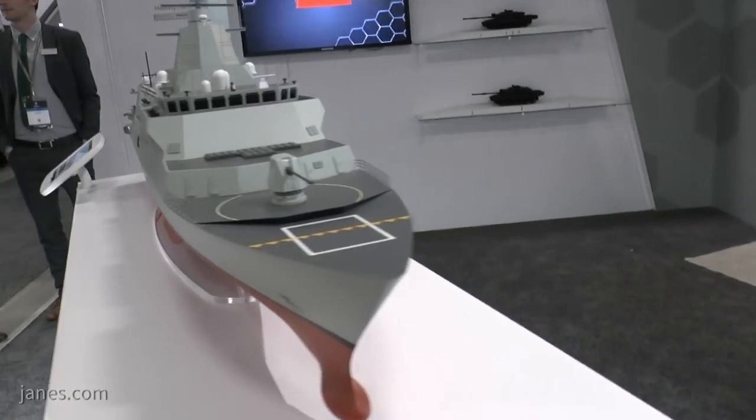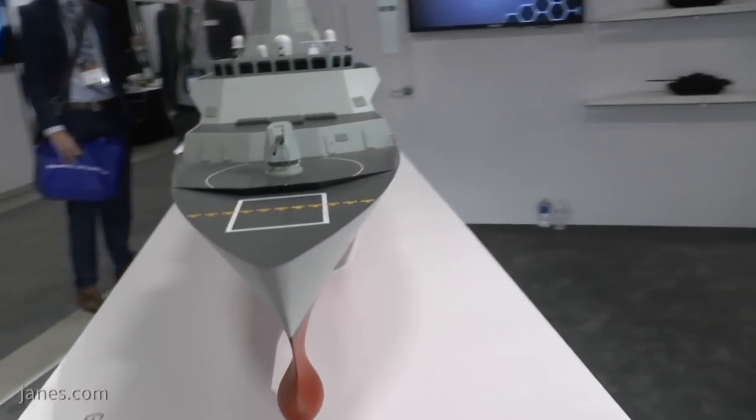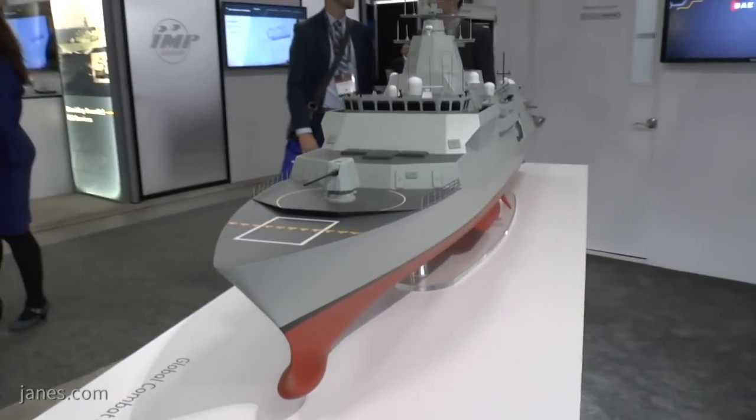The Global Combat Ship is a family of anti-submarine warfare frigates based upon the UK's Type 26 platform. The design started on Type 26 back in 2010 and the first of class, HMS Glasgow, cut steel in 2017.